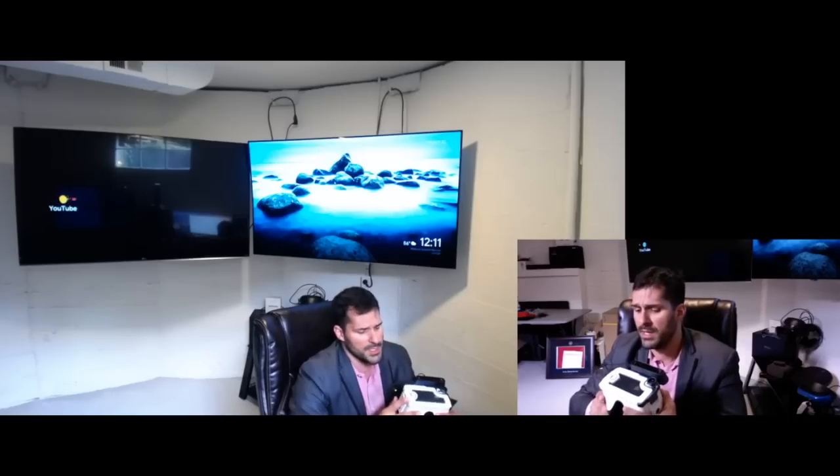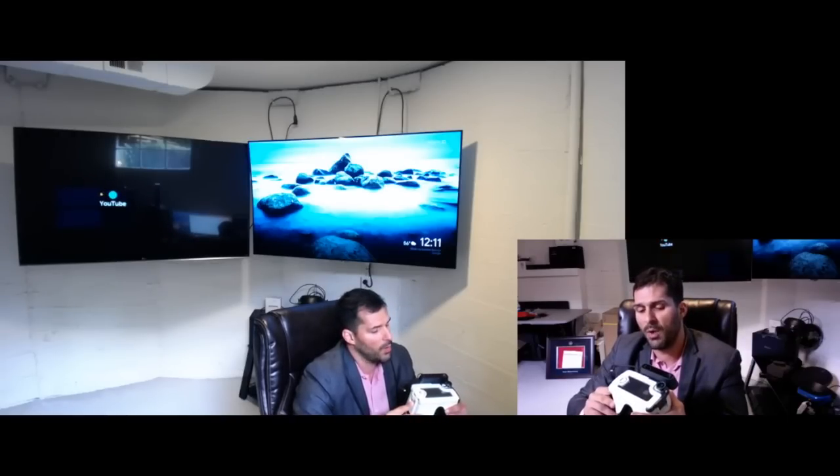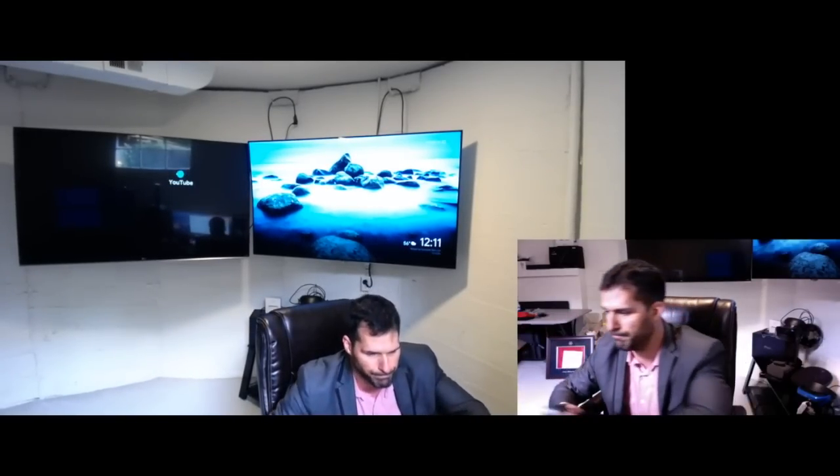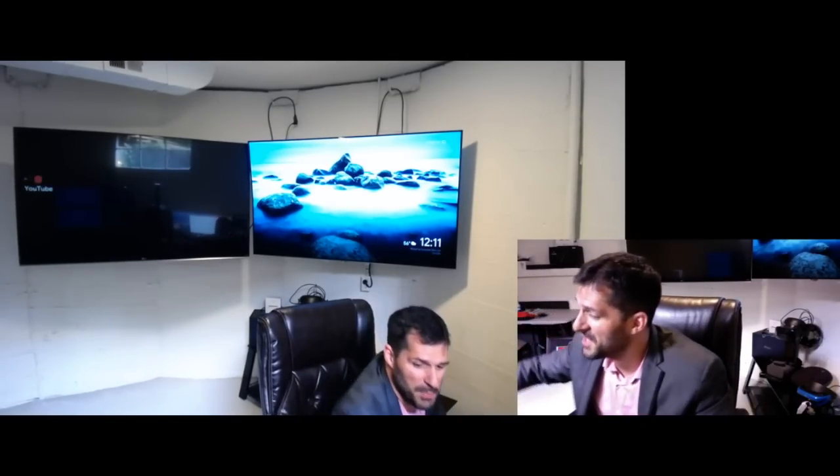There isn't an extensive content library for the Occipital Bridge. You can port current VR applications over to the device, but I just don't see how you would use this on a daily basis. It's definitely not as user-friendly as the Oculus Go — my daughter used the Oculus Go last night and it was a cinch for her. So let's jump into the Lenovo Mirage.